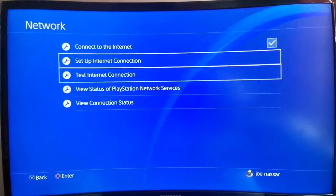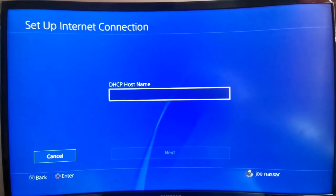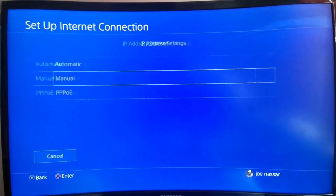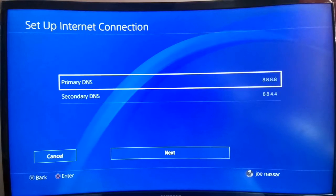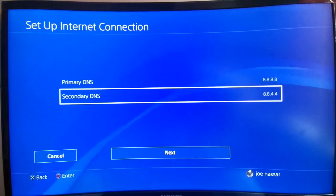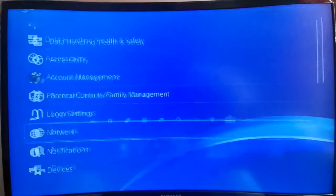I've probably shown this in many videos now, but for those who don't know: go into Settings, set up a similar connection using a cable, hit Custom, set IP address to Automatic, DHCP hostname to Do Not Specify, and DNS Settings to Manual. Change your primary DNS to Google's primary DNS, which is 8.8.8.8, and the secondary to 8.8.4.4. Then hit Next, leave proxy servers as Do Not Use, test your internet connection, restart your system, and try the purchase again.